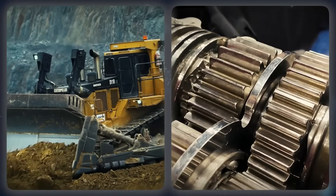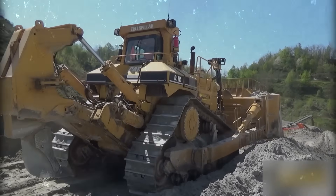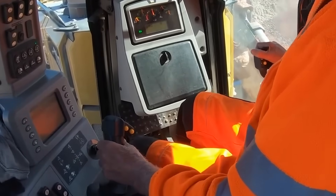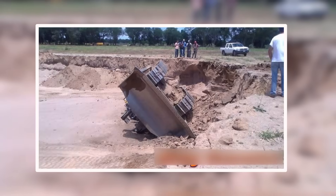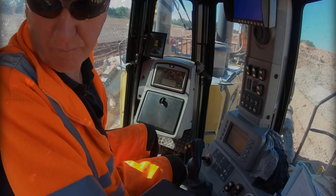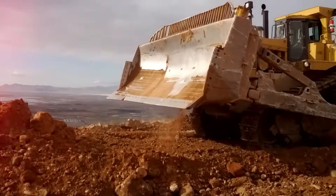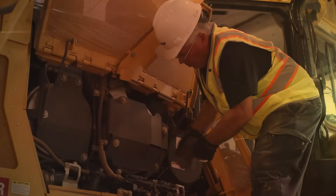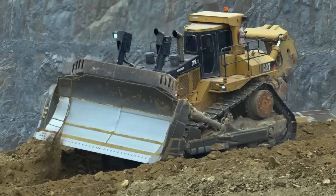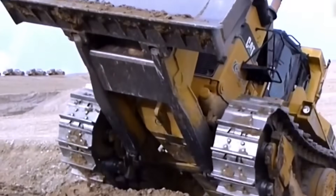The steering wasn't much better. The hydraulic controls had a mind of their own — a delay just long enough to make your stomach drop. You'd try to turn, and the machine would think about it for a second before deciding if it felt like cooperating. On wet clay, that delay could spin you sideways, blade-first into trouble. Operators used to joke that driving a D11R wasn't operating a machine — it was holding on and hoping it behaved. Caterpillar eventually fixed the newer models, upgrading the hydraulics and cooling, but the D11R kept its reputation: too much strength, not enough sense.